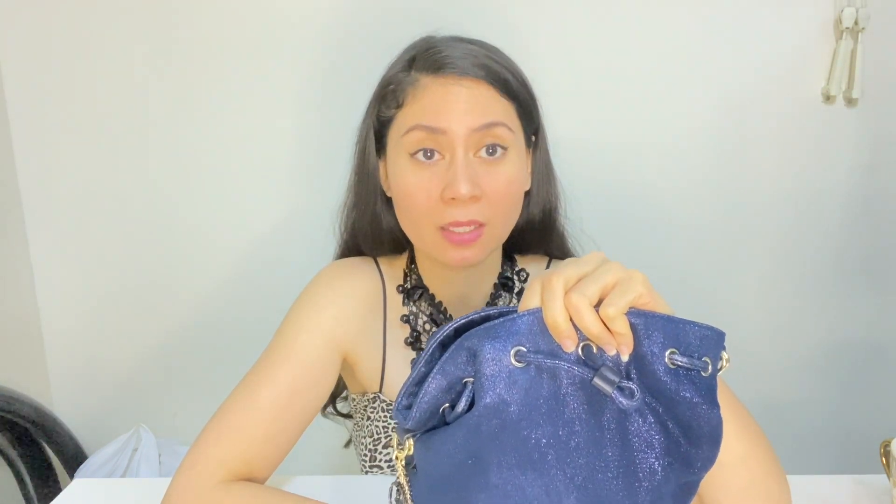This is actually a bucket bag from Lancaster. I have been using this for probably like three months now and I'm super loving it. It has like my whole house in it — literally guys, I'm loving this bucket bag, and it's in my favorite color.